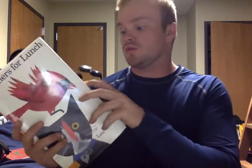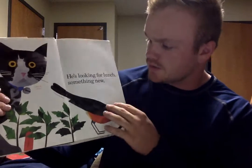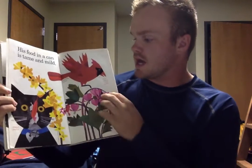The next book I go into is Feathers for Lunch. Feathers for Lunch is a really good book. She uses different cutouts with birds and a cat.